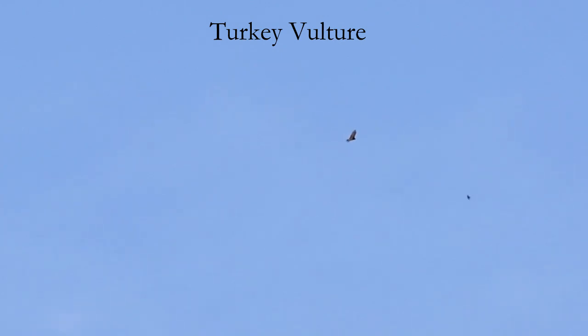Turkey vultures are easily identified when soaring as they hold their wings in a steep, upturned dihedral or V. Their tails typically appear thick, rectangular, and almost never fanned out. Also notice these large birds often appear headless. When you see nothing more than wings and a tail flying past, it's almost always a turkey vulture.